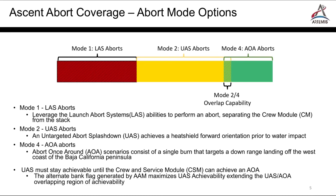On the SLS Block 1 vehicle, Mode 2 and Mode 4 overlap, so Mode 3 won't come into play until and unless Orion flies with a crew on SLS Block 1B or another launch vehicle if that's cancelled.